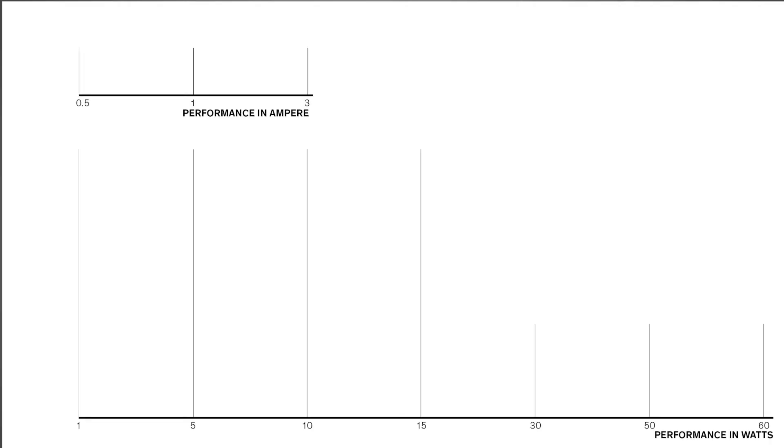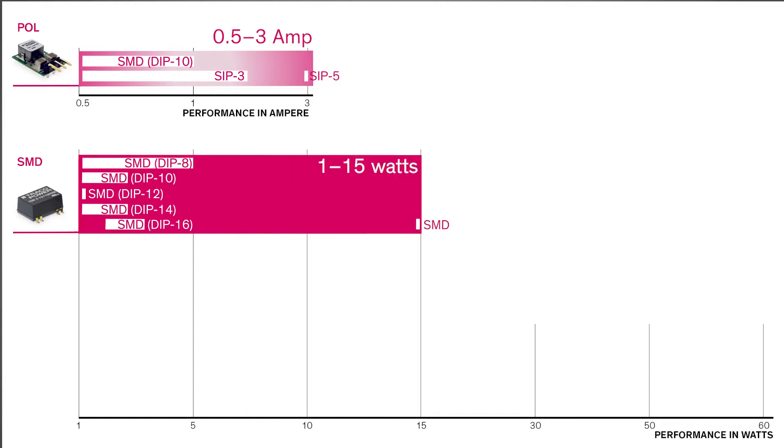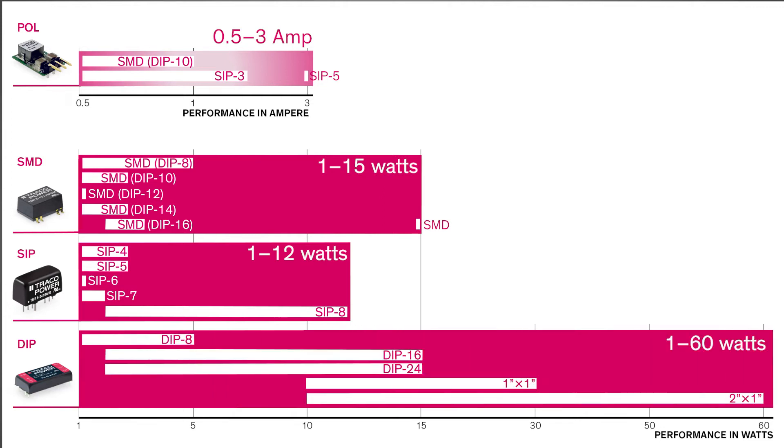The Traco Power Industrial DC-DC Board Mount Portfolio includes POL converters from 0.5 to 3 amps, SMD converters from 1 to 15 watt, SIP converters from 1 to 12 watt, and DIP converters from 1 to 60 watt.